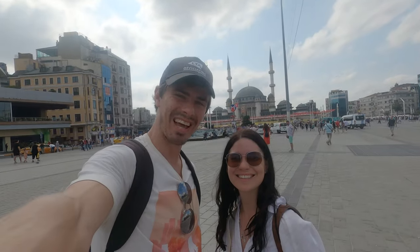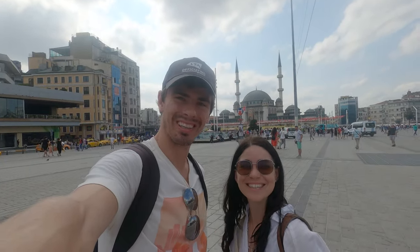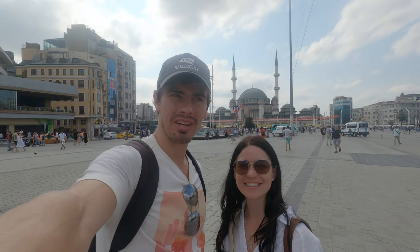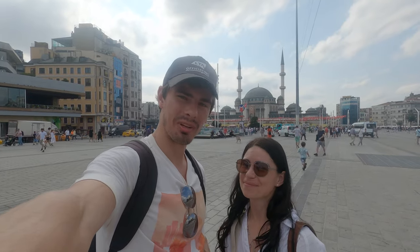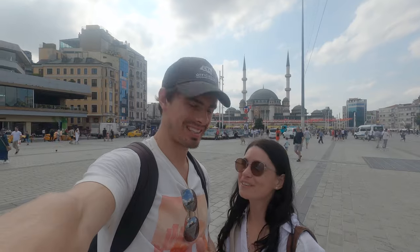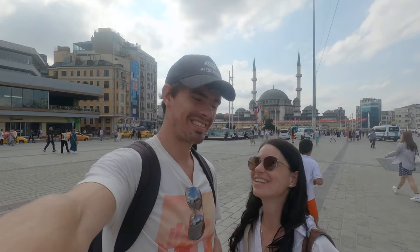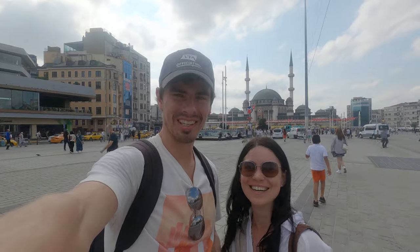Welcome to Turkey and welcome to Istanbul! We're currently here in Taksim Square, which is a huge square in the center of the city. We're going to be spending the next four days exploring this amazing place. Fingers crossed it will be enough, but I doubt it because I keep adding things to do on my map already. There is so much here.